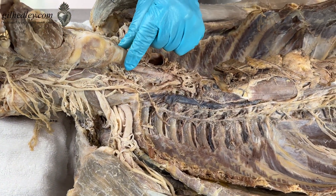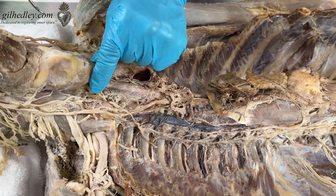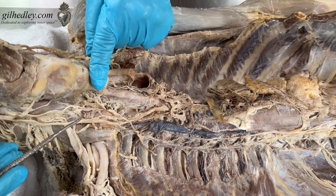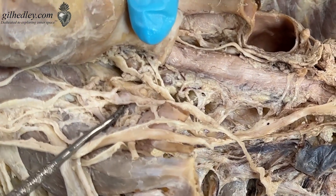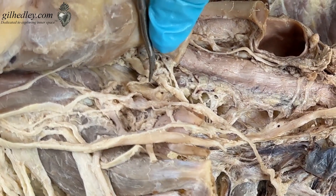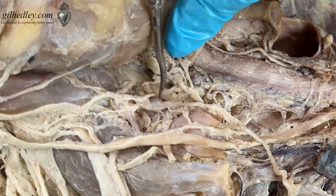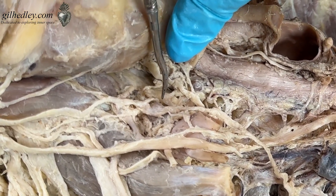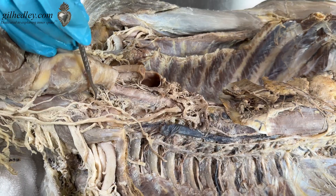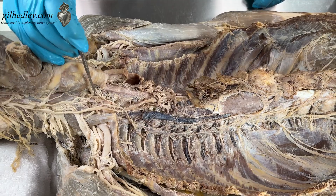Right here we have the beginning of the trachea, and here's where the thyroid gland used to live. The thyroid gland has been removed, but right next to it is a beautiful ganglion. A ganglion is simply a fancy word for a bunch of nerve cell bodies. So here we have a bunch of nerve cell bodies making a bubble and having many other nerves branching out of them. This is a communication depot — it's like a little brain in your neck.